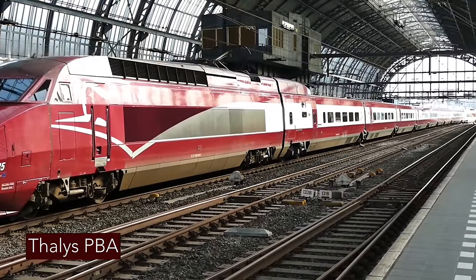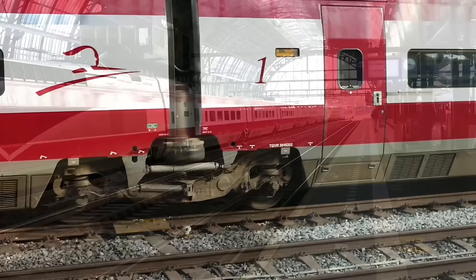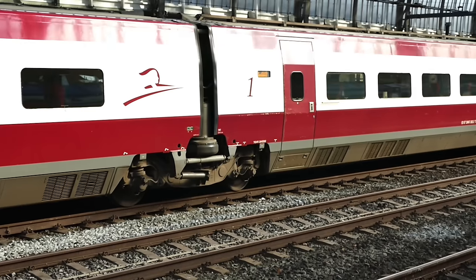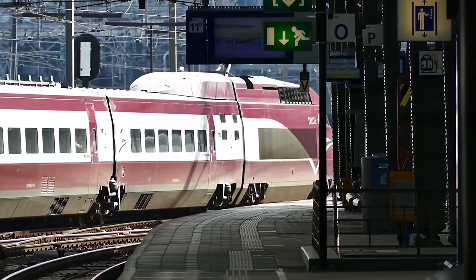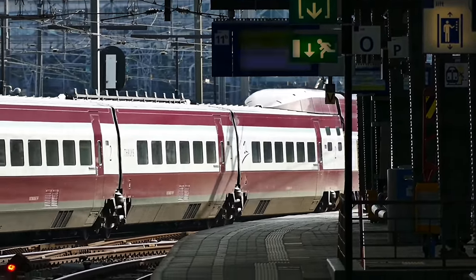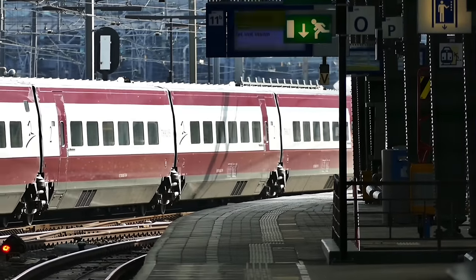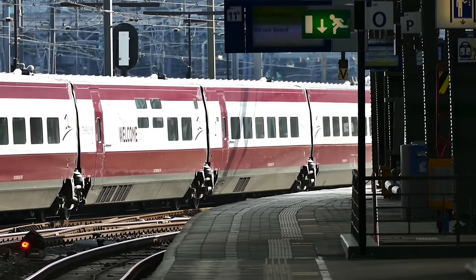This is our train, a Thalys PBA unit, which is a variant of the TGV Réseau trains you see in France. This PBA unit can work on three different voltages from the overhead line, which gives it international compatibility across three countries. There are four standard carriages, a cafe car and three first class carriages. Two of these are branded as Comfort and one is Thalys Premium, the higher of the two grades of first class available on the train.